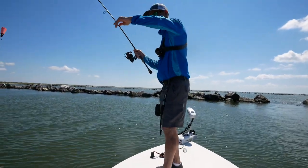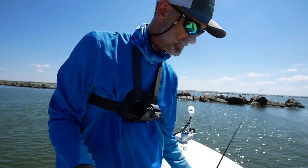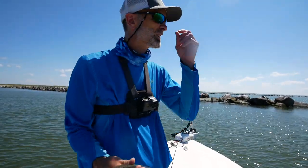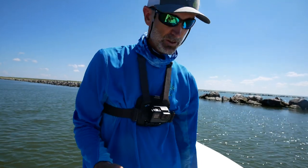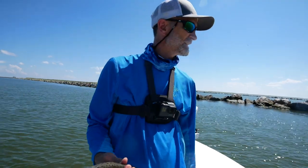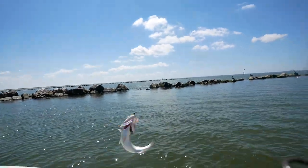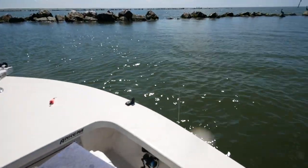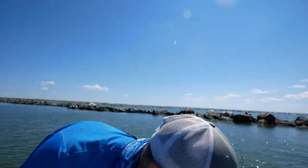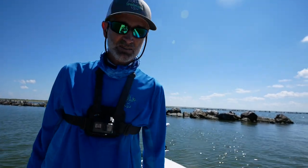We got a nice keeper trout there — Mark just caught a keeper. There's another keeper. We got a lot of small ones for an hour here, every cast a small one hitting you. But the bigger fish — there we go — they're not hitting as much. Oh, there's another keeper right there, about 15 inches. They'll just start feeding when they're ready — you can't push them.